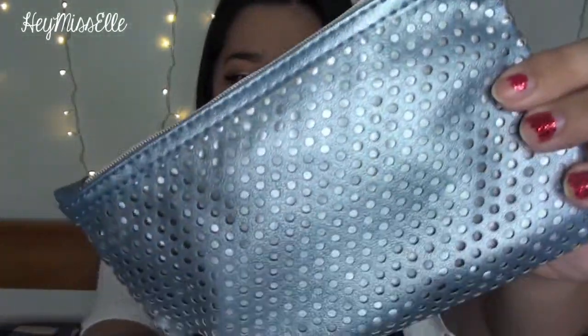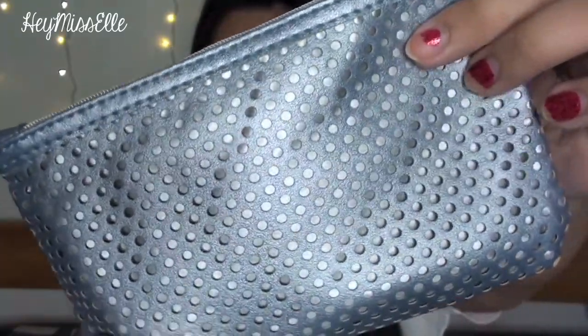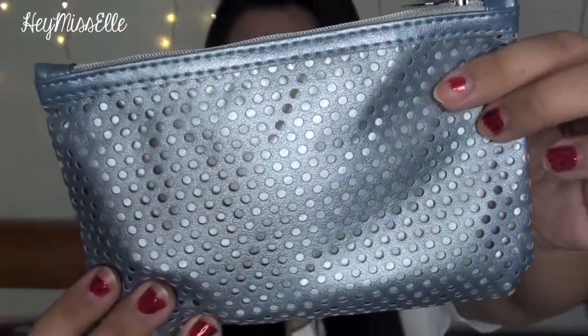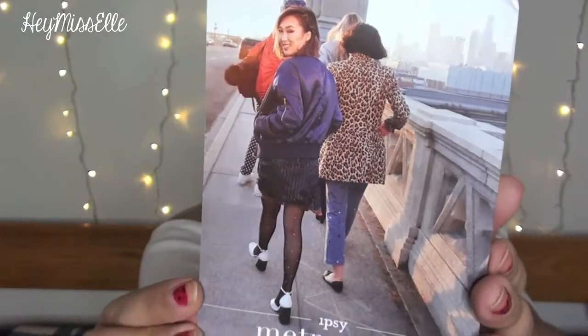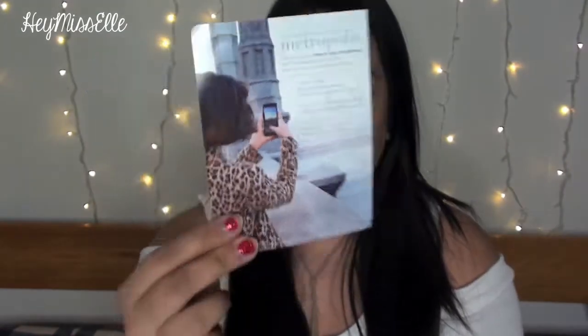This is the bag for January! It's a really nice pale blue steel color with another layer through the holes so you can see a little silver peeking underneath. The theme for this month is Metropolis. They never really have much useful information on the backs of the cards, so I just do my own research and let you guys know all the prices of the items down below.